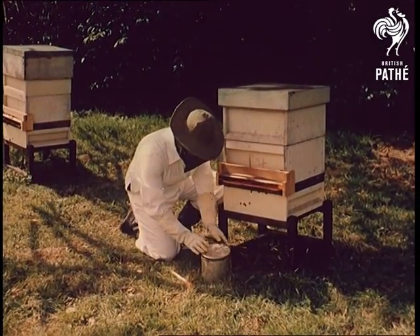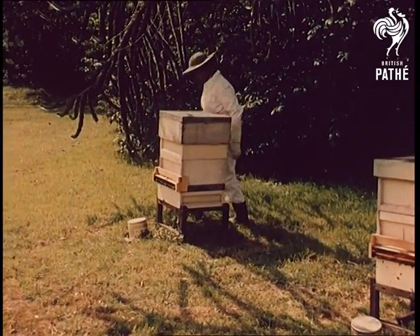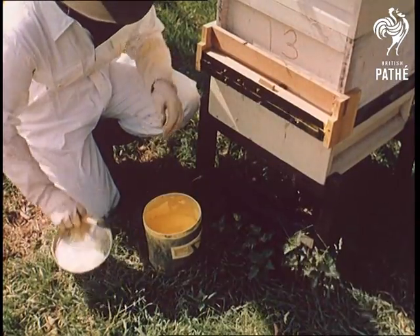Keeping bees is a lot safer if you know what you're doing, and it's a lot more profitable if you know what the bees are doing, which is why the Rothamsted Experimental Station in Hertfordshire has developed some cunning experiments to find out.